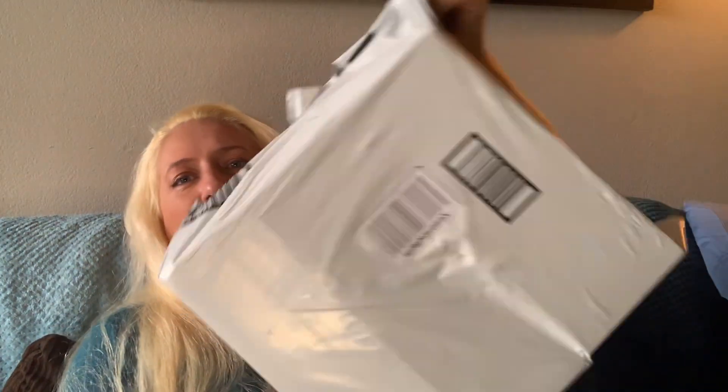The next package says USPS Connect — I don't know what that is. Oh, free COVID tests! It's not anything I ordered off Amazon or anything.